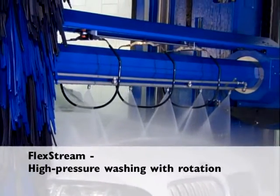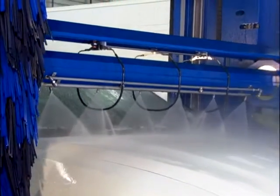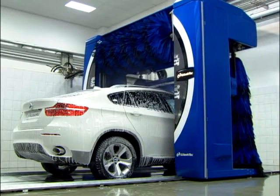Flex Stream: high-pressure washing with rotation. The new Flex Stream rotating roof nozzle is particularly effective at removing dirt. The device, which can be rotated, can easily get to the hard-to-reach spots on the front and rear.